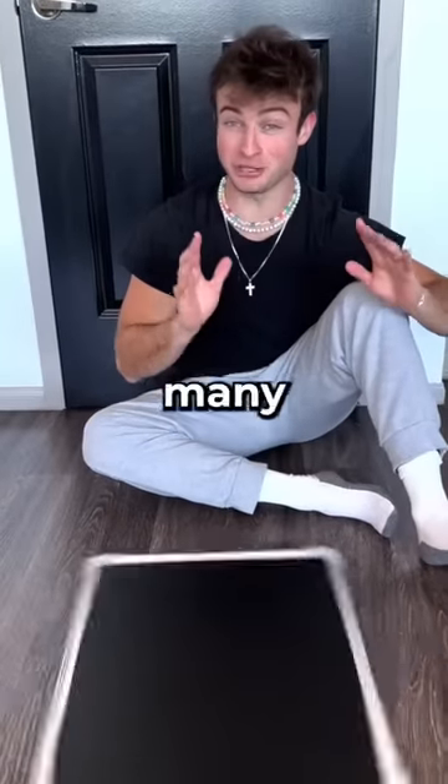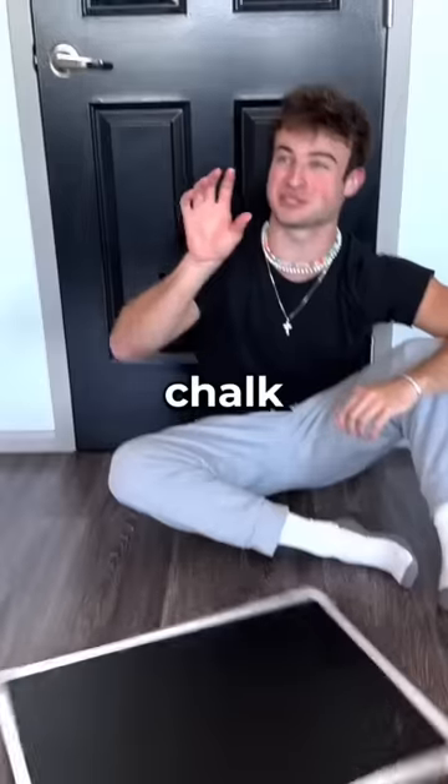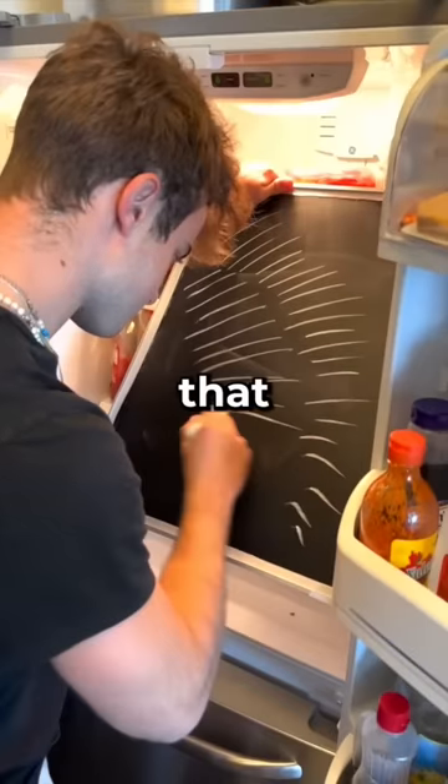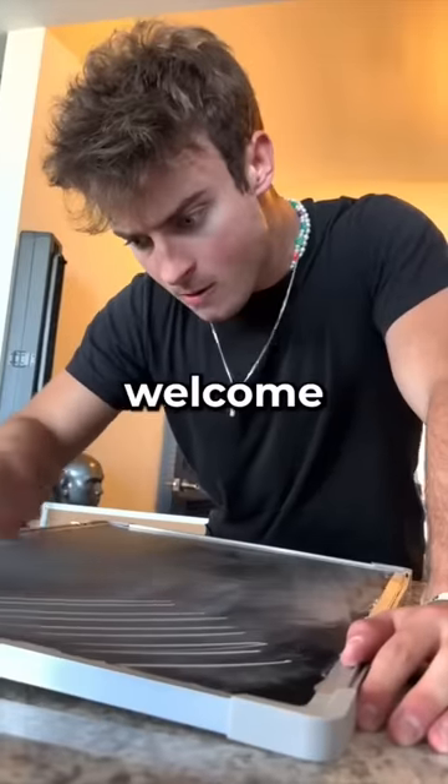Today I am going to find out how many strokes it takes to finish a piece of chalk. I have committed myself to finding the answers to useless information that nobody wants to know. You're welcome.